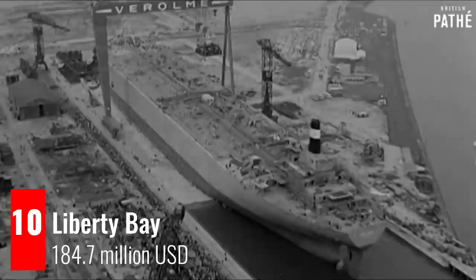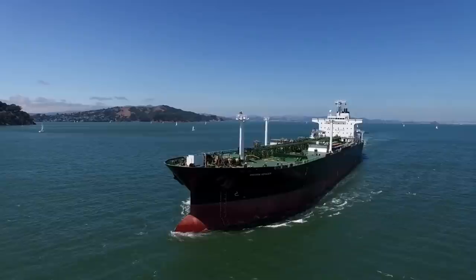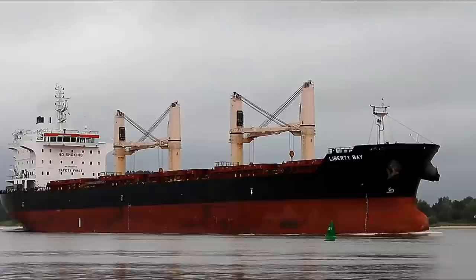Since 1877, the modern oil tanker was developed. The demand for oil around the world makes the existence of tankers indispensable. The tanker evolved into a supertanker. Although it looks simple, the tanker is a vessel that requires a lot of money in its manufacture.